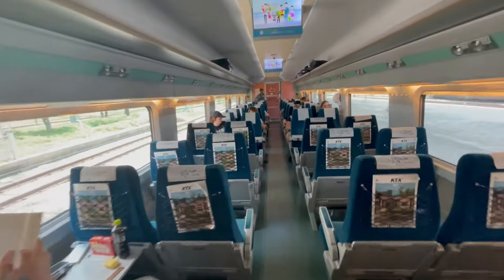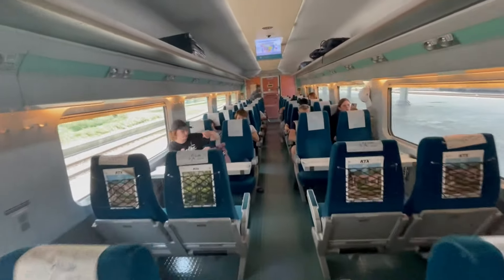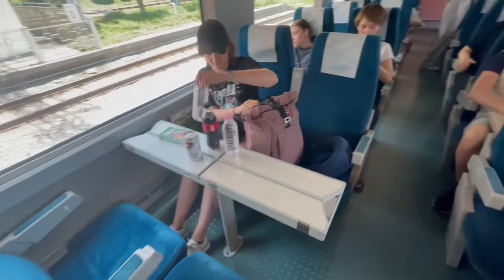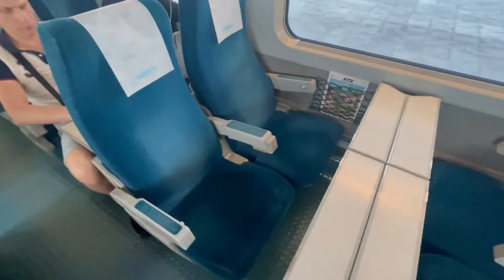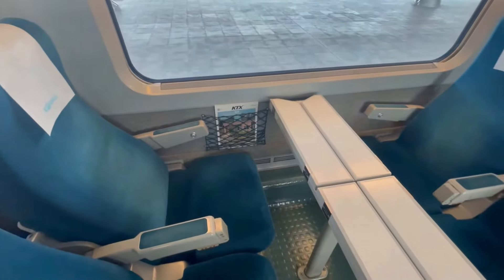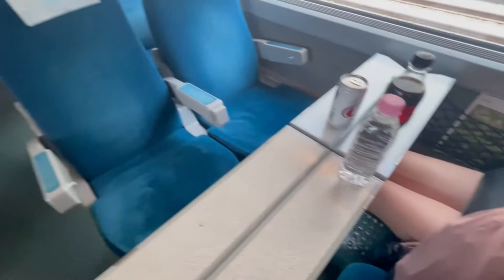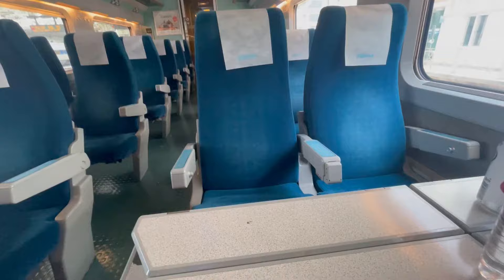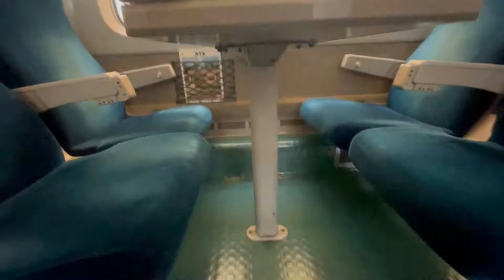Our seats were 9A and 9B and they were right in the middle of the train carriage, which was — well — not great. If we can give you one piece of advice, it's to avoid these seats at all cost. There is almost no leg room and when the train is fully booked it's just an uncomfortable experience for everyone involved in the four-seater. We didn't notice beforehand and booked on a busy day last minute, and we really regretted that.